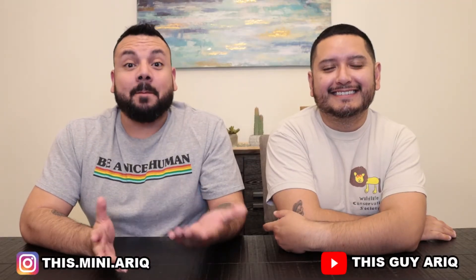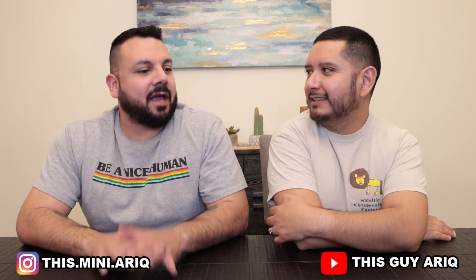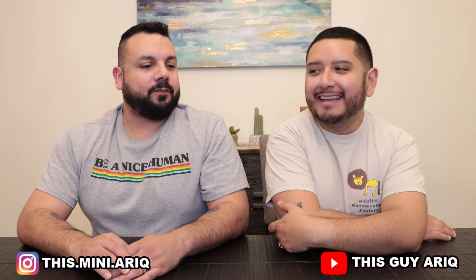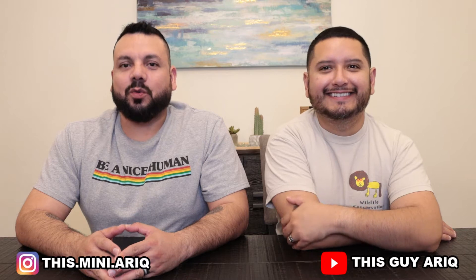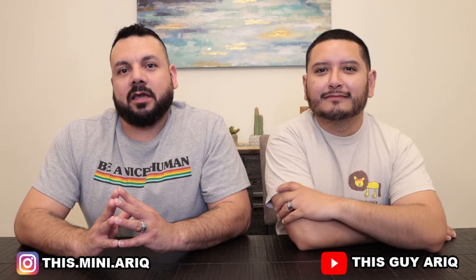What's up guys, welcome to my channel. My name is Arik and this is my husband Pete. We haven't filmed a video in quite a bit — maybe around Christmas time. So we're here doing a Box Lunch haul!